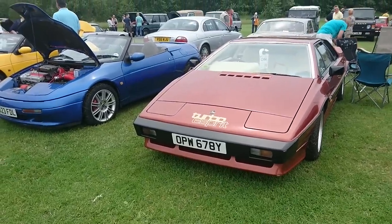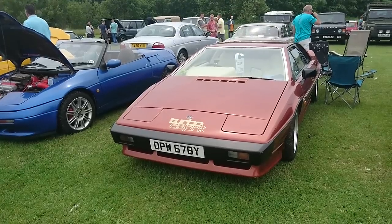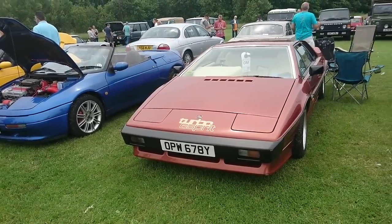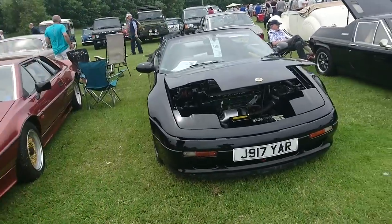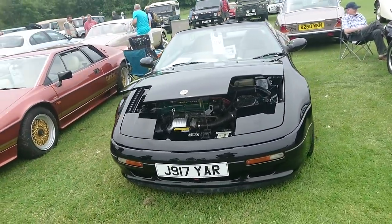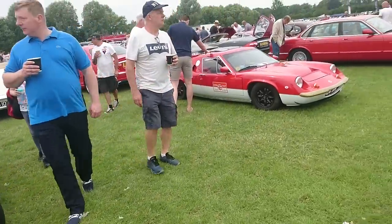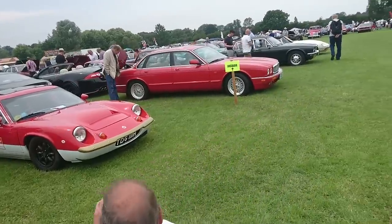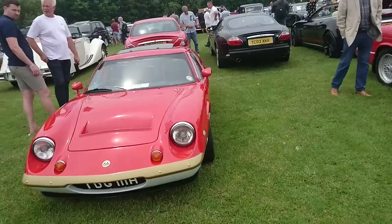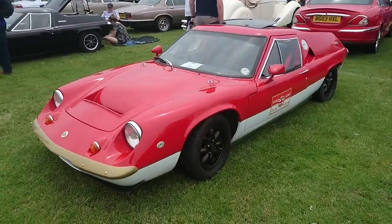Some Lotuses here including an Esprit Turbo, sort of fuel injected only spec. This one looks like it's got a factory plate on it - OPW. There's a front wheel drive Elite. And the 70s Europa. And another Europa, similar colour to the one they used in the Avengers actually, although that Europa was a much earlier one than this. This is about 1970 - the Europa in The Avengers was '68.